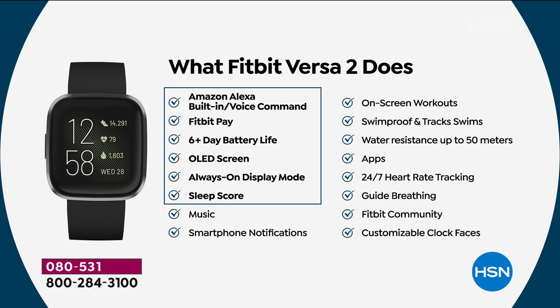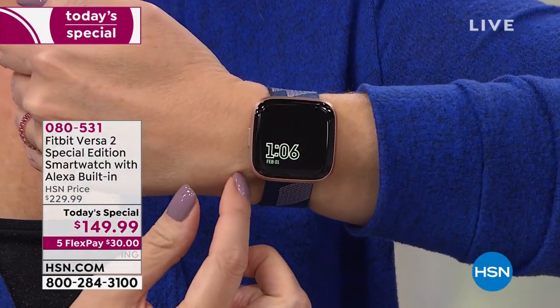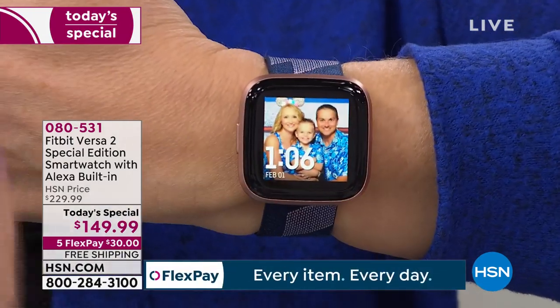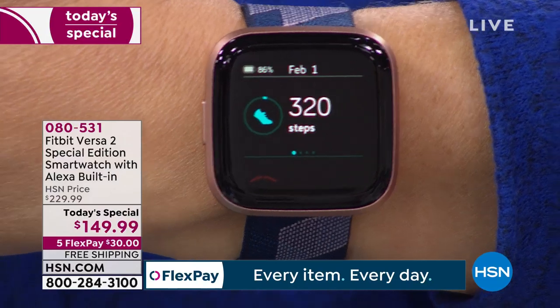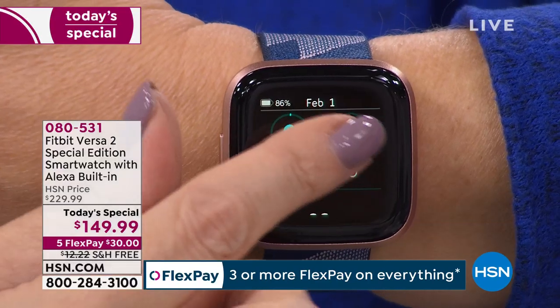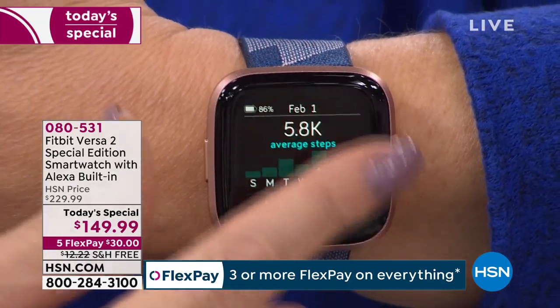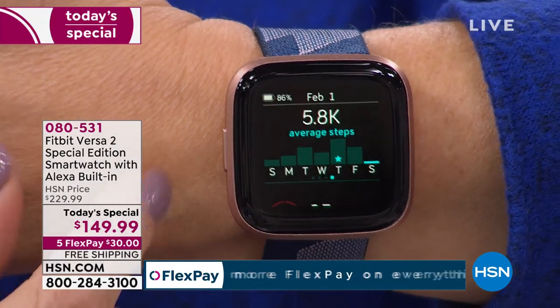There's the always-on display and the brand-new sleep score. Everything is right on your wrist — that whole dashboard gives you a bevy of information. It works with all phones: Apple, Android, Google, Windows. You can see steps taken, distance traveled, floors climbed via the built-in altimeter, calories burned, and active minutes. It also shows you a synopsis of your last week, right on your wrist.